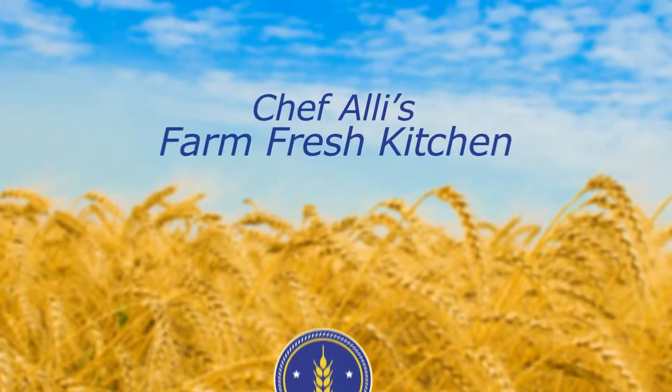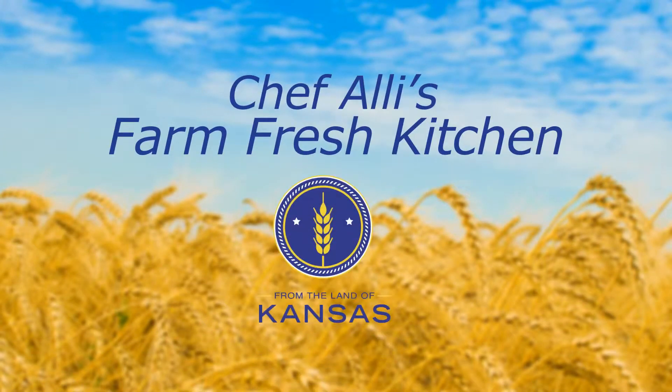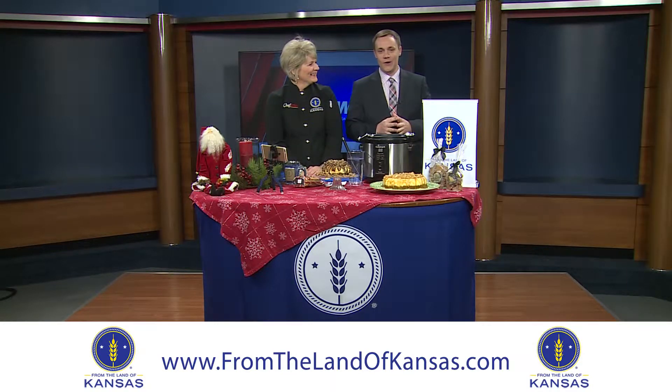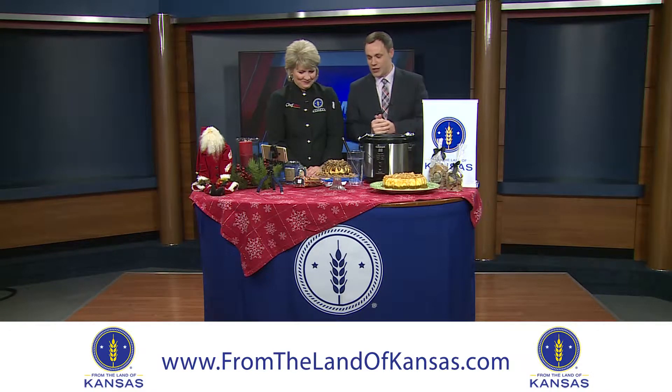Welcome to Chef Allie's Farm Fresh Kitchen. Join us as we meet from the Land of Kansas members and explore new recipes using local Kansas ingredients and products. Good morning and welcome back to 13 News this morning. It's Thursday, therefore we're here with Chef Allie in her Farm Fresh Kitchen.